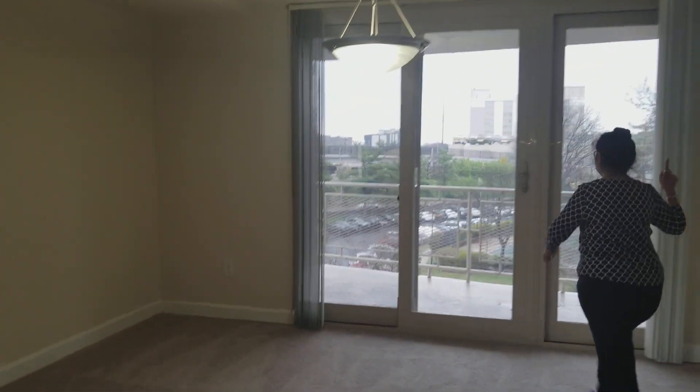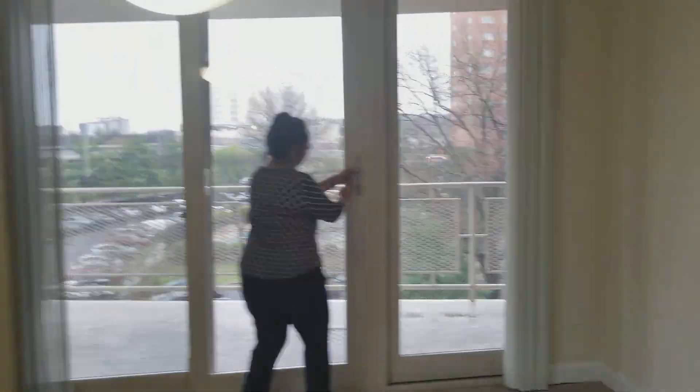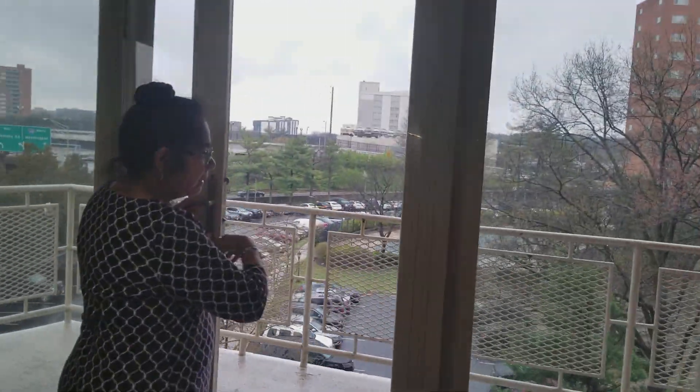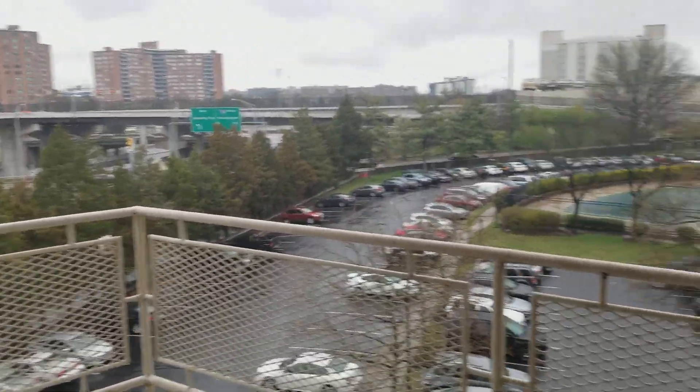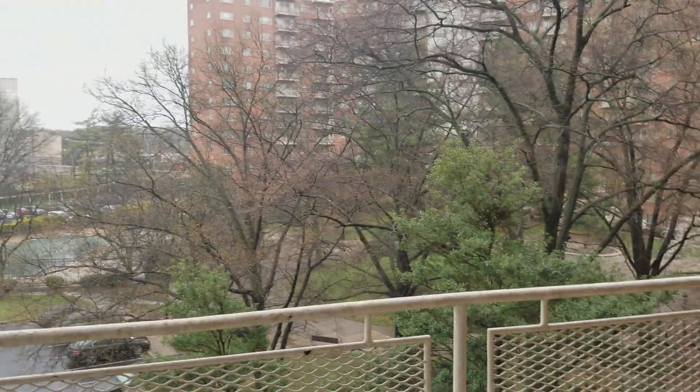And the balcony. Beautiful balcony. And you can go outside — pretty good size — and with the view to the pool, as you can see, and the courtyard.